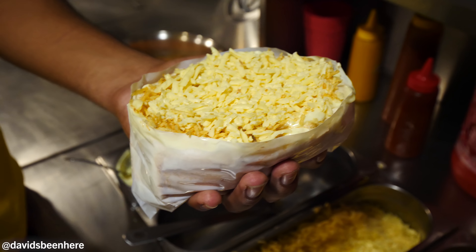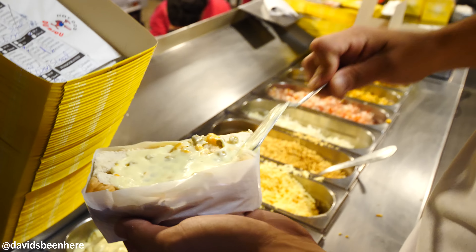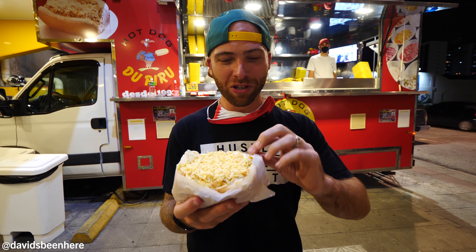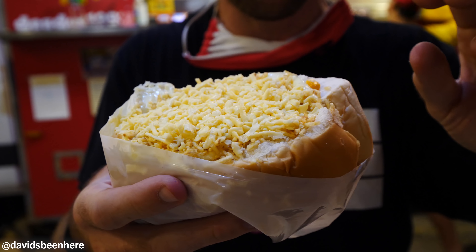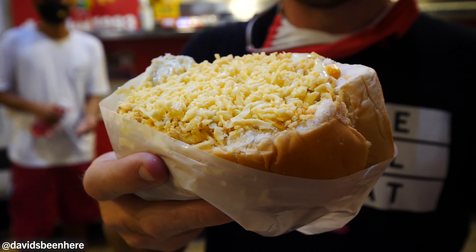Let's eat! They have non-stop orders — Uber Eats, delivery, takeout — they just keep going. These guys are non-stop, this is nuts. I couldn't even keep up; they make these hot dogs so fast. All right, so here's our food. Look at this massive hot dog — huge, I can't even believe this. They layered mayo, then on top put cheese, and I think there's also small little french fries — we call them batata palha. Look at this. I can't wait to eat this.